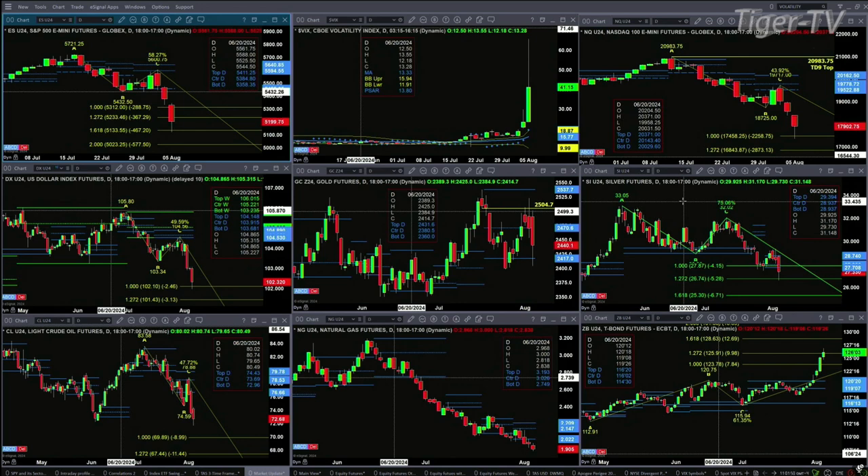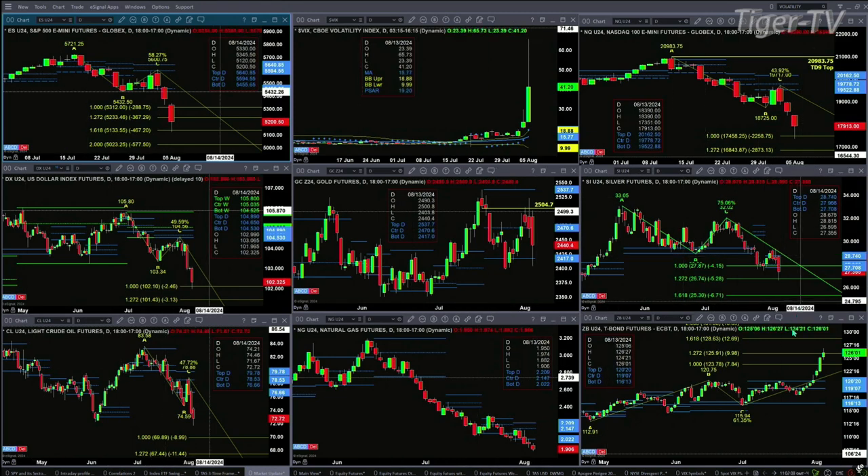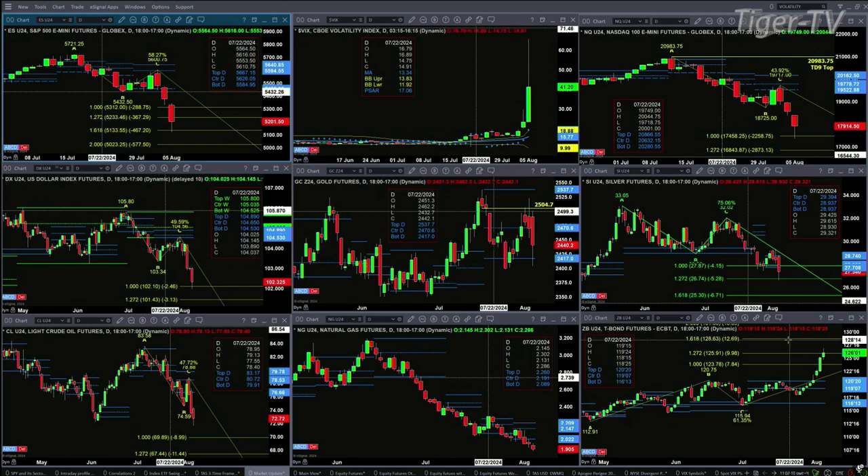Natural Gas needs a bullish reversal candle to confirm a Rhodes-Mittem indicator bottom. And the 30-year Treasury printed out at 126.03 — that's at the 1 to 1.272 A to B equals CD of its up pattern. Its next price projection level on a further rally would take us up towards the 128.20-ish level. A bearish reversal candle would confirm a Gartley sell pattern — at least a sell-the-D-point pattern.